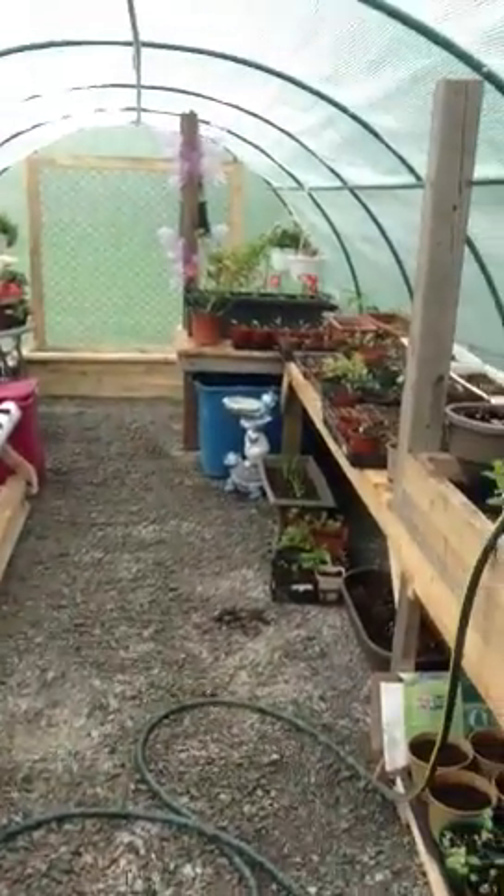Hi everyone, hope you're having a good afternoon. I just want to come check on my greenhouse, my flowers, what's going on.